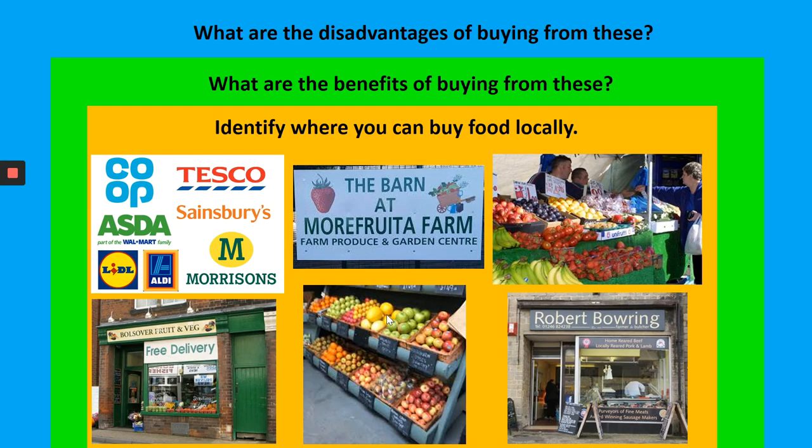We're going to be looking at cost. This is a starter activity - if you have pen and paper, collect one now and pause the video. I'd like you to identify where you can buy your food locally, so list as many different outlets as you can. Pause the video now.